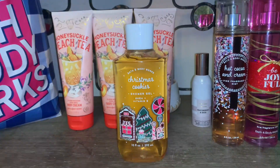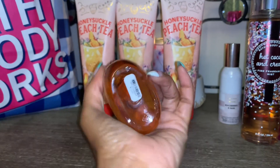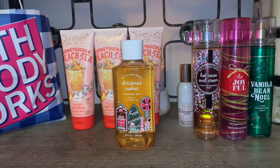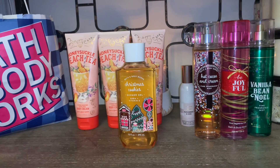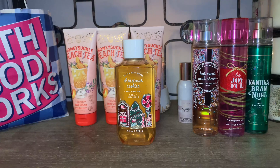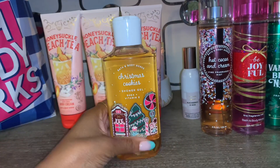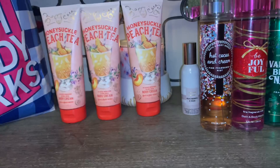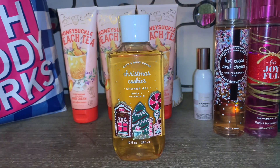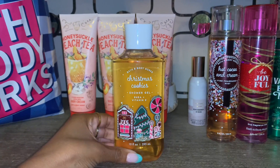I came across Christmas Cookies in the shower gel — so happy to find this one at 75% off. This one was $15.50, which just goes to show how much prices have increased recently. Prices are up and down so much, so when there's a great sale I like to take advantage of it. Christmas Cookies is a fantastic scent if you're into gourmand cookie fragrances — it was a top seller with great longevity. The Land of Sweets collection is still loved by many.